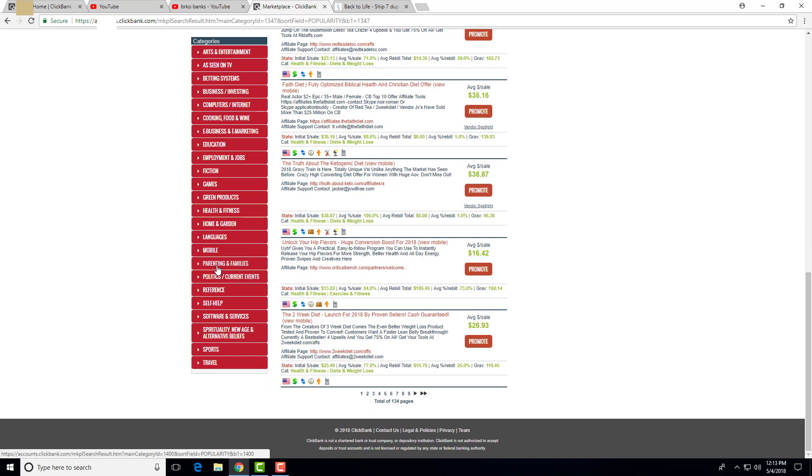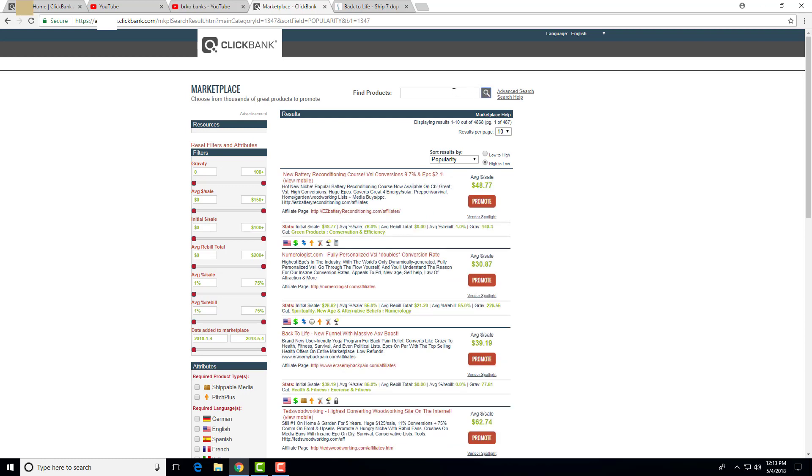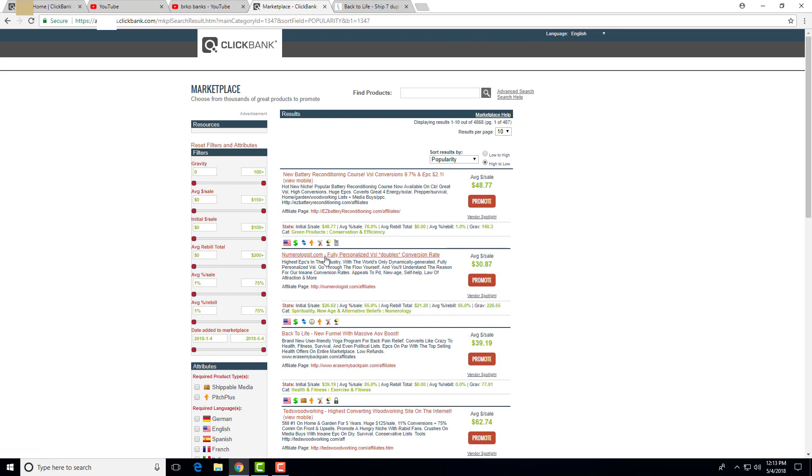You can also promote any other niche. Two years ago I was promoting woodworking plans using this exact method. I'm not sure I'd recommend it now because it's saturated, but I'll share it as an example. It had a pretty nice average per sale — when I started promoting it, it was higher, but on average you'd get $62.74 per customer, which was really good back then.